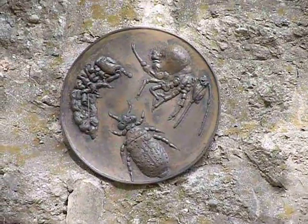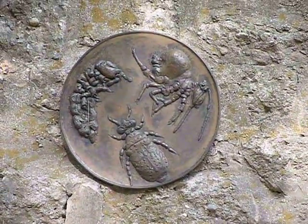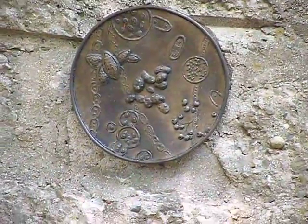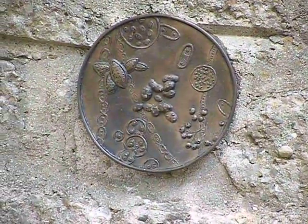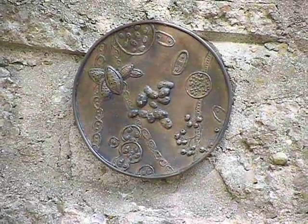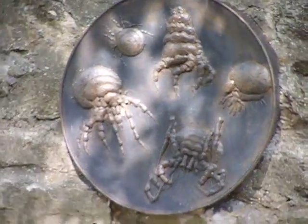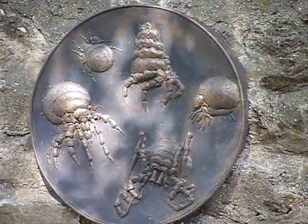Sharon Bladholm worked very closely with scientists at the Field Museum to make sure she was illustrating microorganisms that can be found in the soil right here at the preserve, and capturing what is known about them. These things are tiny, and these are some examples of them.